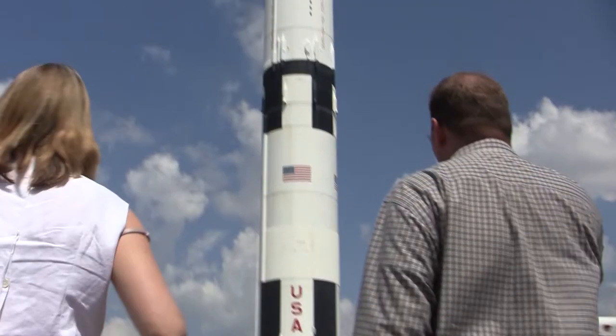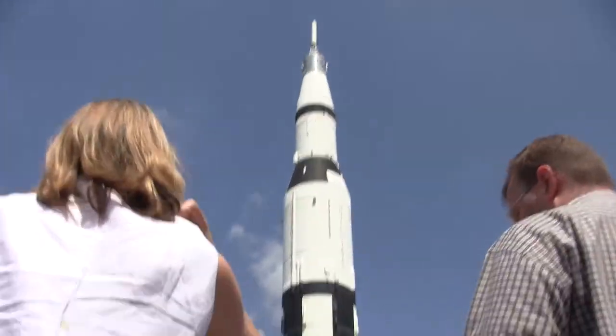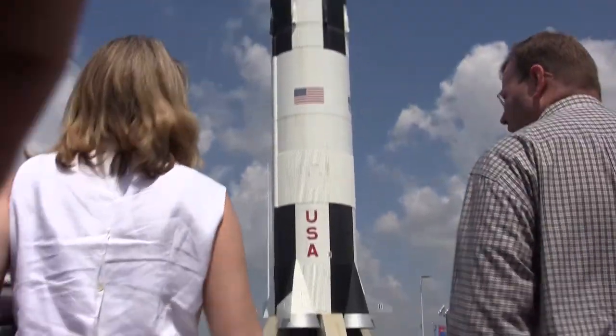My dad worked on the SNAP reactor for NASA. And what my dad did was he shook the hell out of it, and then they would see what broke. Then they would fix it, shake it again, see what broke — and then they ran it for a thousand hours. Then they up-powered, down-powered. They were going to put it on a Saturn-flight rocket, send it to the moon, send it to a space base, put it on Mars — and they never did any of that program. It's a shame.